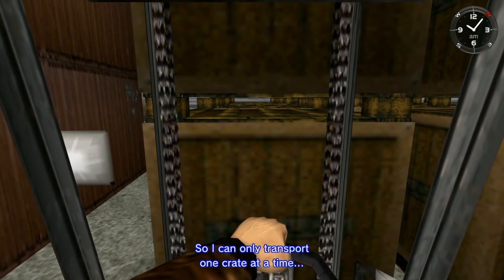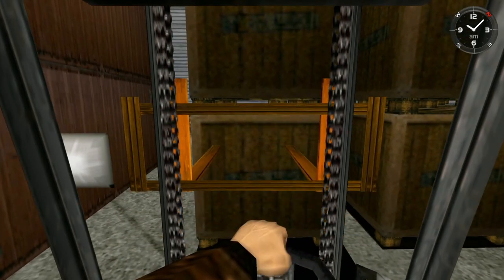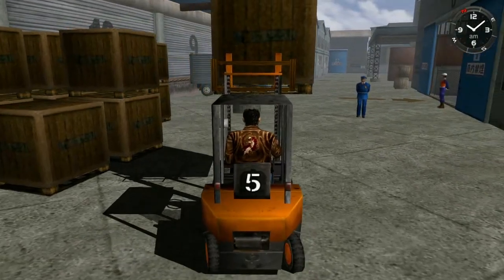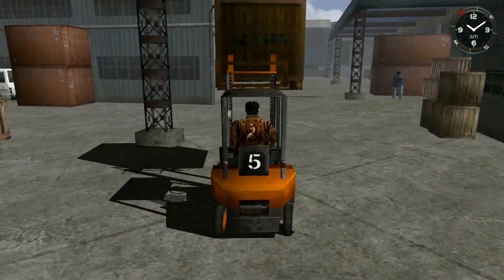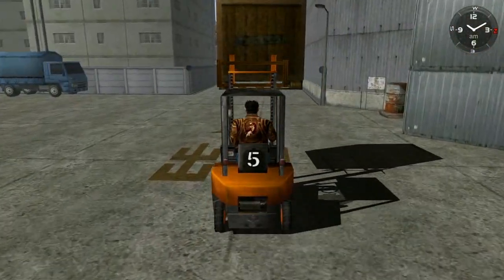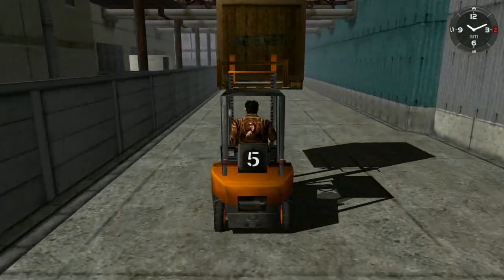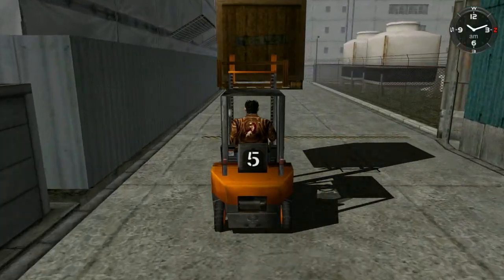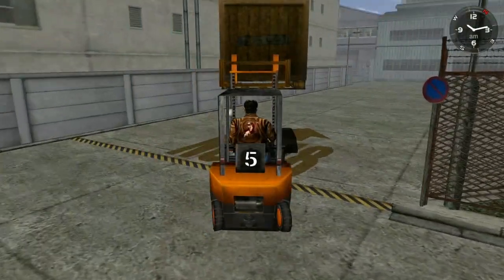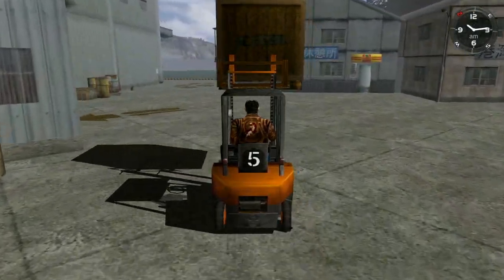I can only transport one crate at a time. One crate at a time! Now for more talkies. What Dreamcast games do you have, Nick? Physically. Sonic Adventure, Sonic Shuffle, Zombies Revenge. I just got that today from our local video game hunt for retro games.